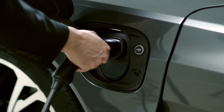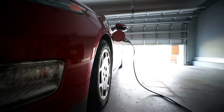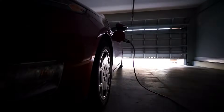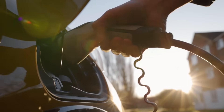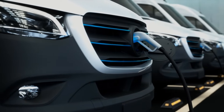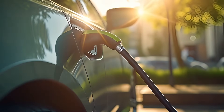Level 1 charging is a great option for home charging. It utilizes a standard household electrical outlet with a voltage of 120 volts in North America, and is convenient for overnight home charging. Level 2 is commonly found in residential settings, workplaces, commercial parking lots, and public charging stations. It offers a convenient option for daily or regular charging, allowing EVs to recharge in a few hours.